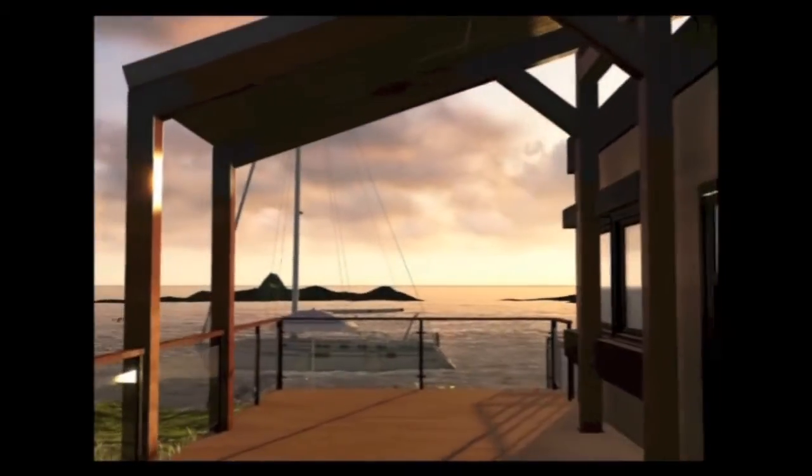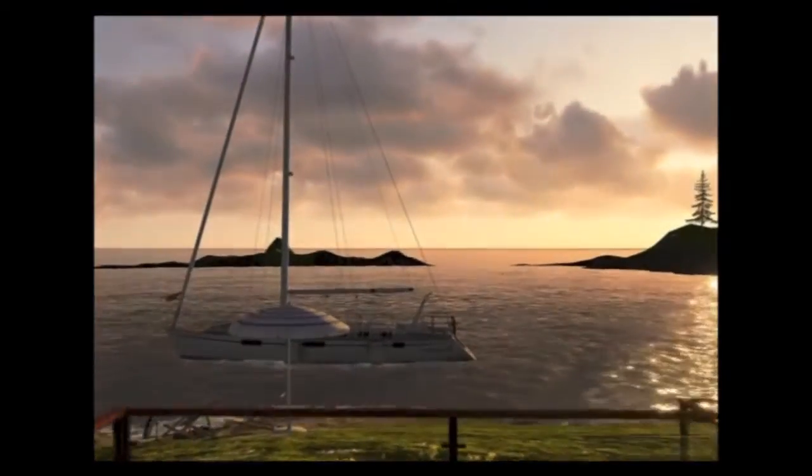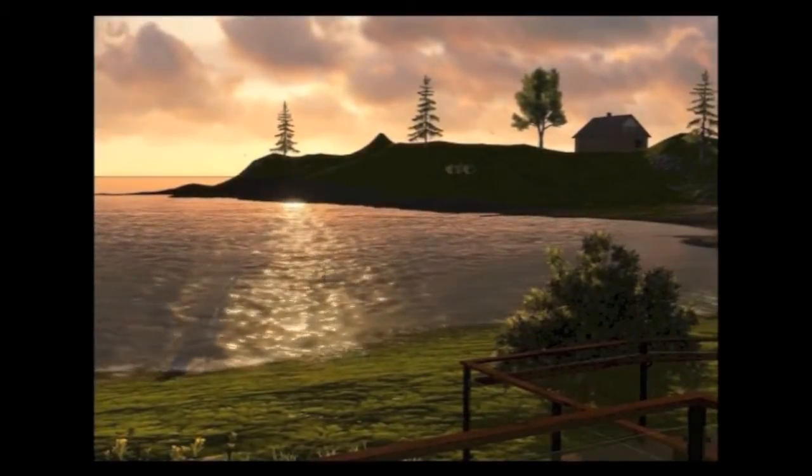Thank you for visiting Echo. It is our sincere hope that our home will represent the first iteration in a design that will echo forward into future generations.